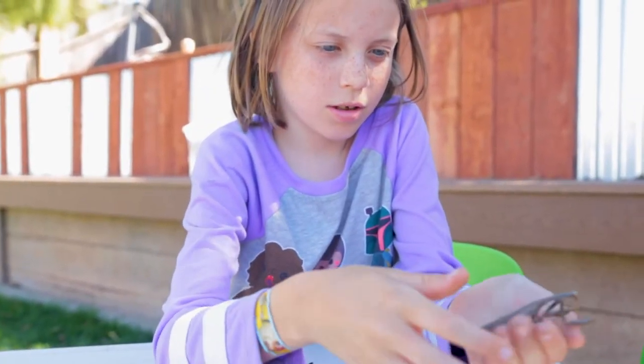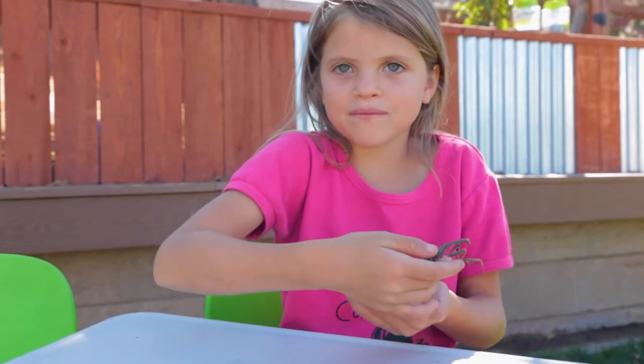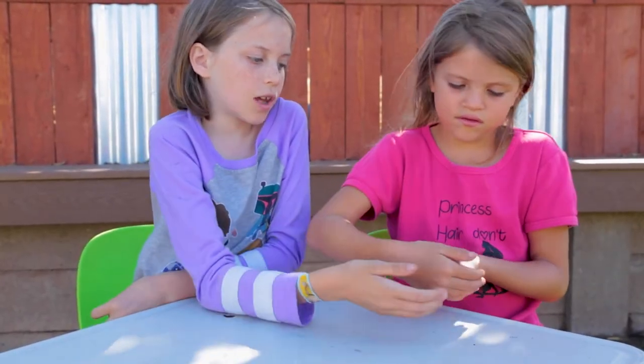This is a female mantis and she eats boys. They also eat bugs. Female mantises can fly, but the boys can't.